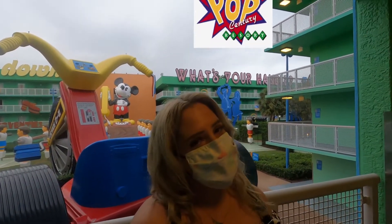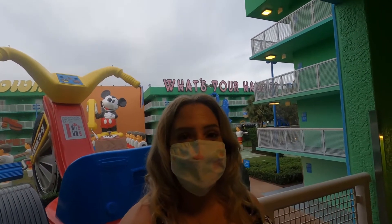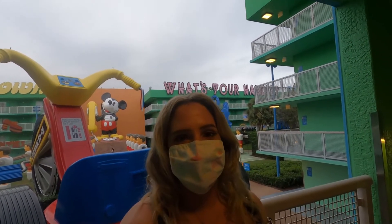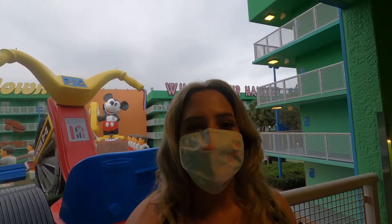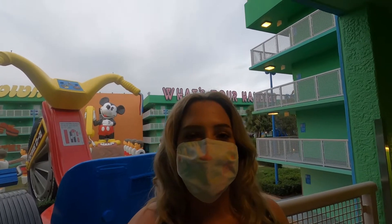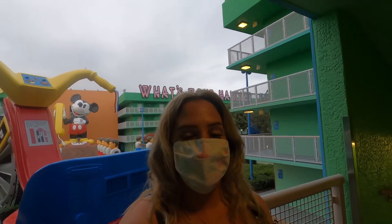Hey guys, welcome to Disney's Pop Century. This is my favorite value resort — it has great theming, it's such a great price, and they have the Skyliner which takes you to Epcot and Hollywood Studios. We'll take a look at the room, we'll take a look at the grounds. Let me know what you think, and if you like this video please give it a like and subscribe to see more content.